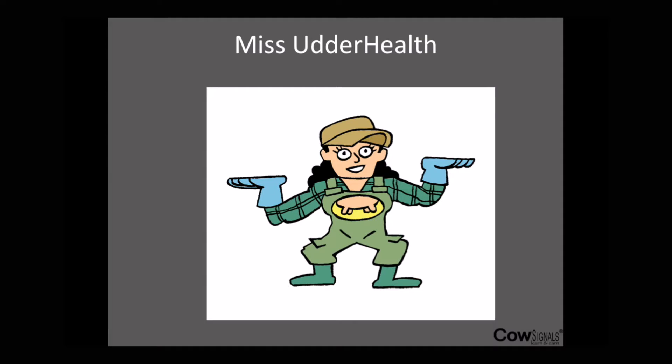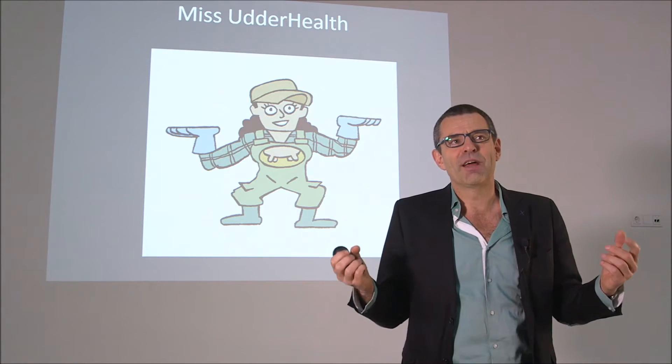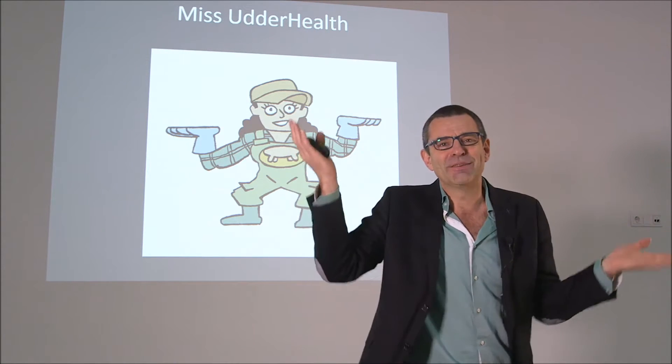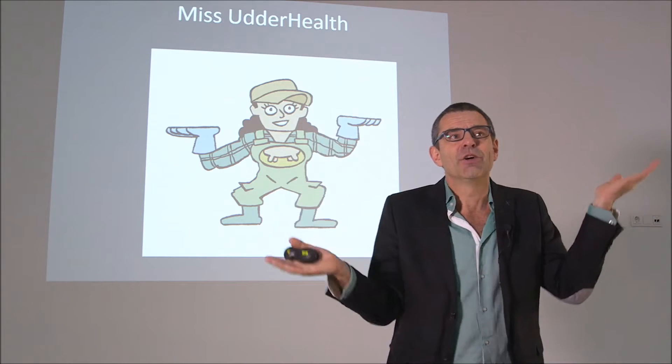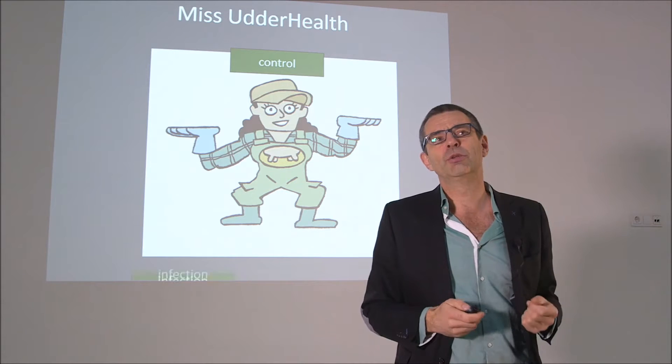Let's ask Ms. Utherhealth, because we designed Ms. Utherhealth. She's very smart. She has a very nice cover hole and she has two hands with gloves — you see that? So she's a specialist and she's in control. She knows what she's doing.